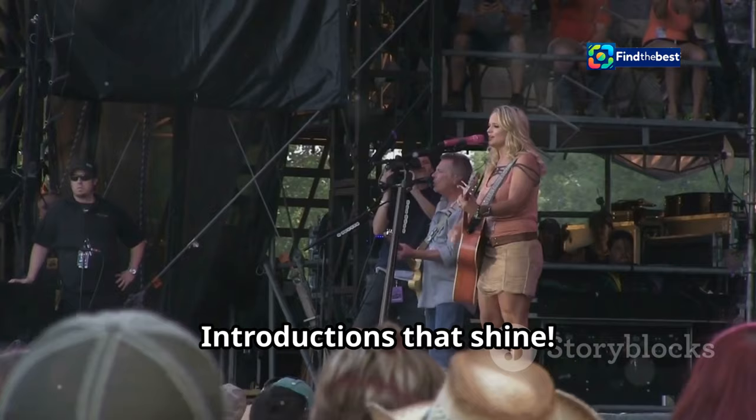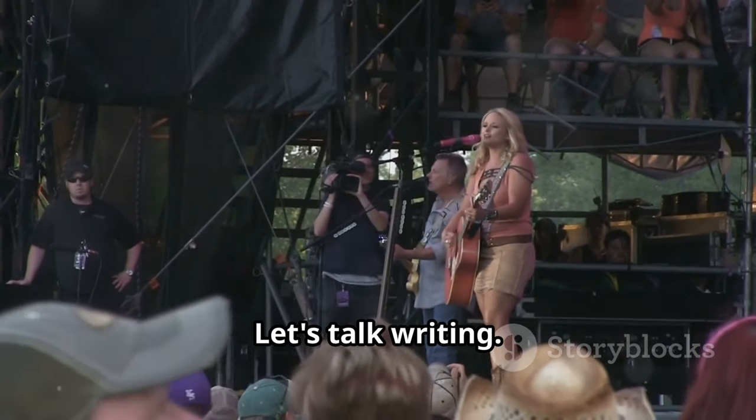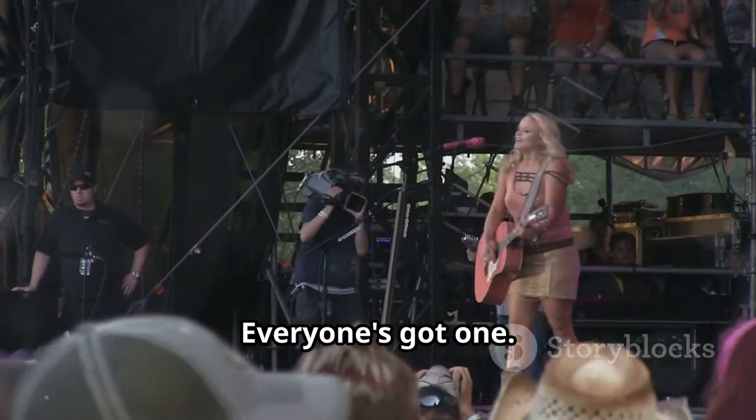Y'all ready for this? Introductions that shine! Hey y'all, Casey here. Let's talk writing. You got a story? I bet you do. Everyone's got one.